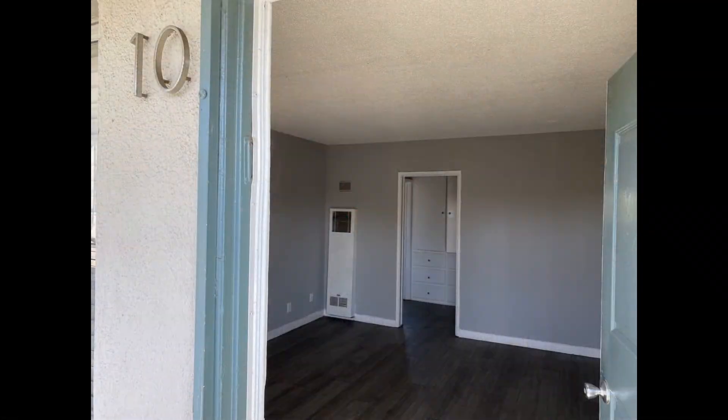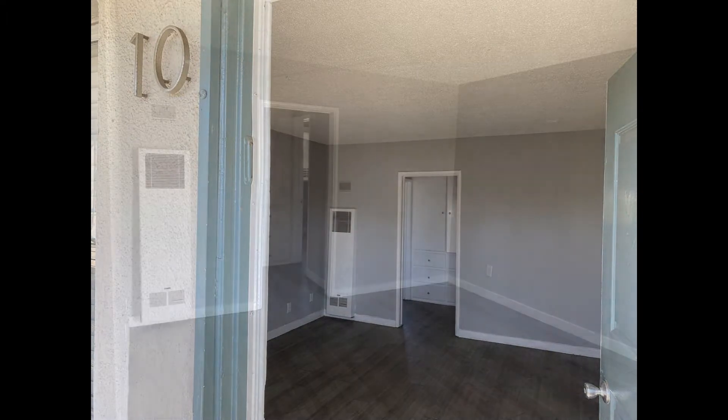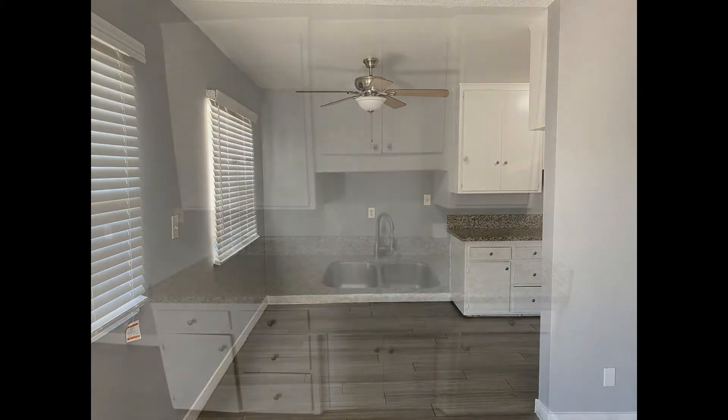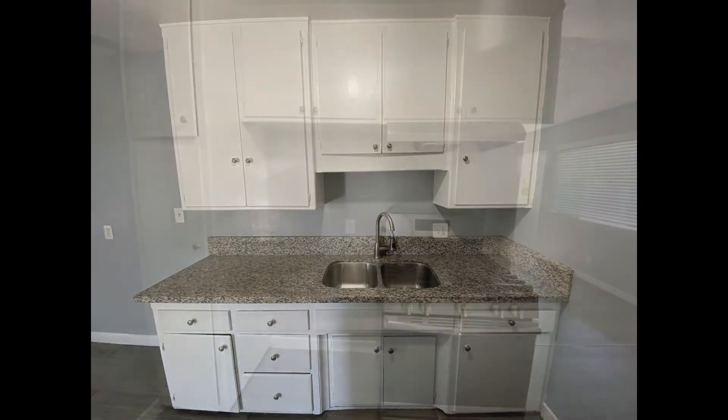This unit in Long Beach, California features one bedroom and lovely details. The spacious living room is bright and comes with beautiful hardwood flooring. The dining nook is tucked in a cozy corner and comes with a ceiling fan. It flows into the galley-style kitchen that boasts ample cabinetry, granite countertops, and stainless steel appliances.